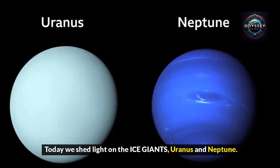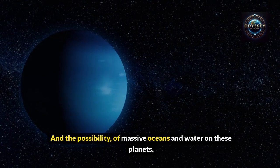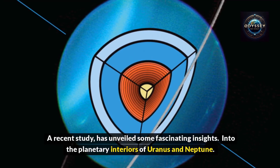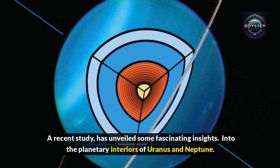Today we shed light on the ice giants, Uranus and Neptune, and the possibility of massive oceans and water on these planets. A recent study has unveiled some fascinating insights into the planetary interiors of Uranus and Neptune.